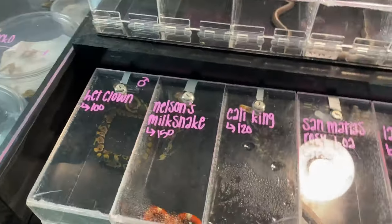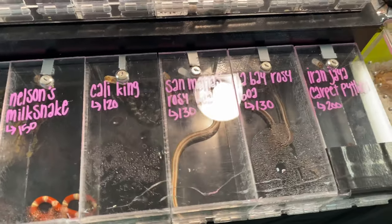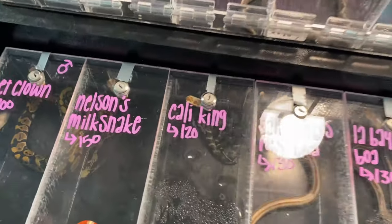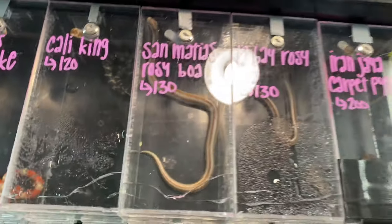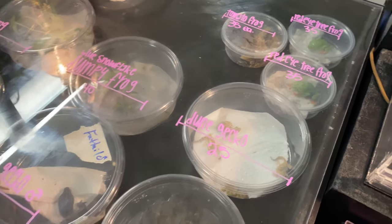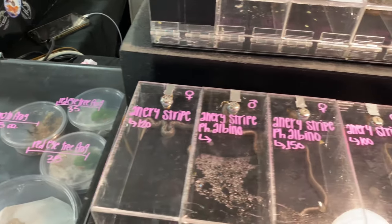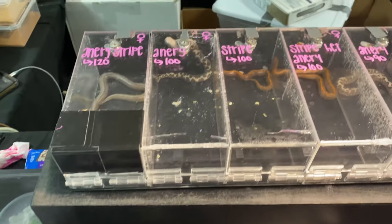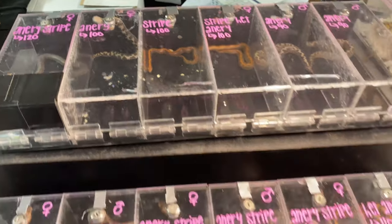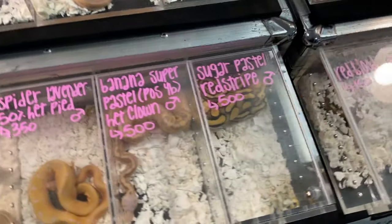Some bigger things over here — some bigger males, nice red stripe. Over here we've got T&B Reptile Zone. We've got some milk snakes and some California King hiding in the back. We've got some rosy boas and a couple of red-eye tree frogs.